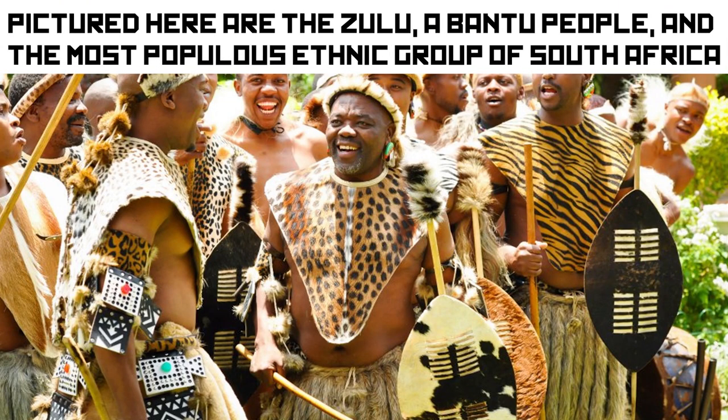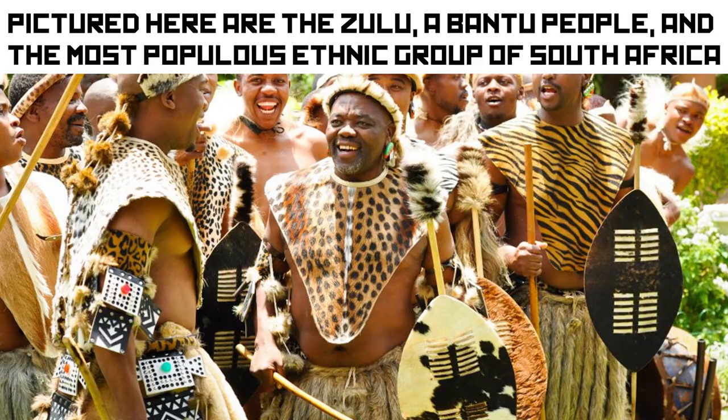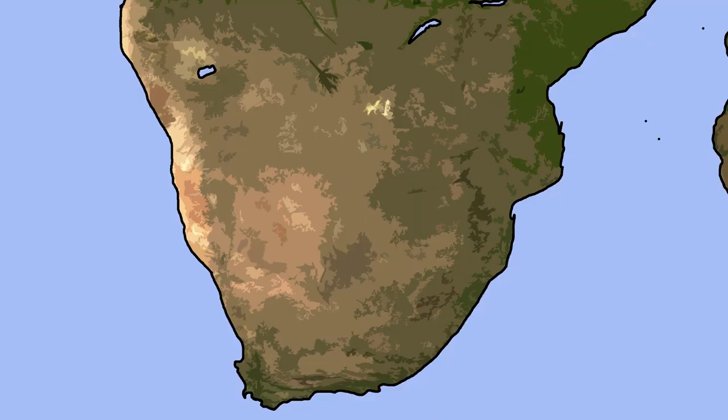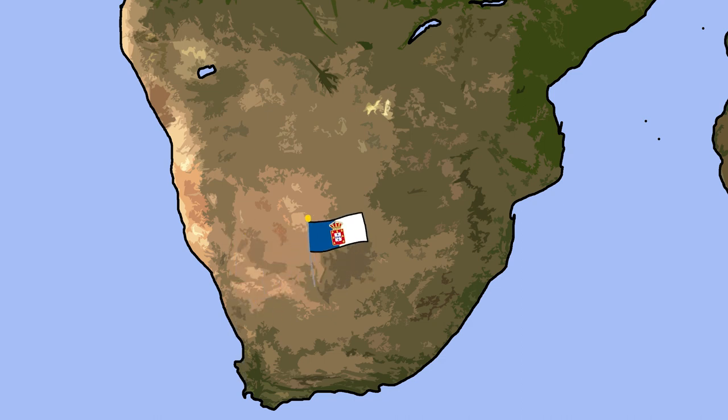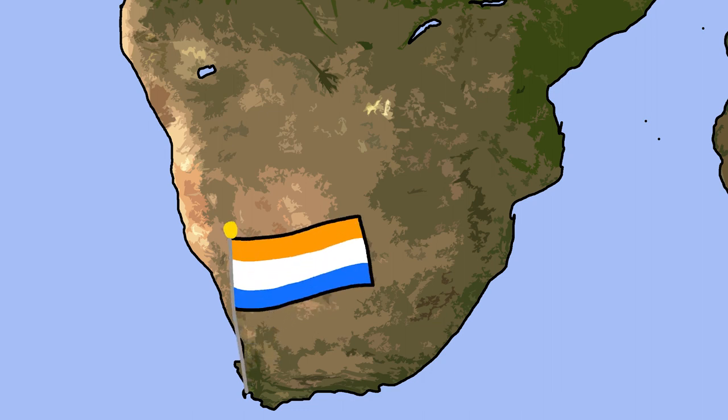Most South Africans today, by the way, are descended from these Bantu migrants. One event in the late 1400s would change South Africa's history drastically: the Portuguese arrival on the Cape of Good Hope. Their colony was called such since it gave them a gateway into the Indian spice trade. However, the Portuguese would eventually lose influence there, and a colony would be created by the Dutch there in 1652.